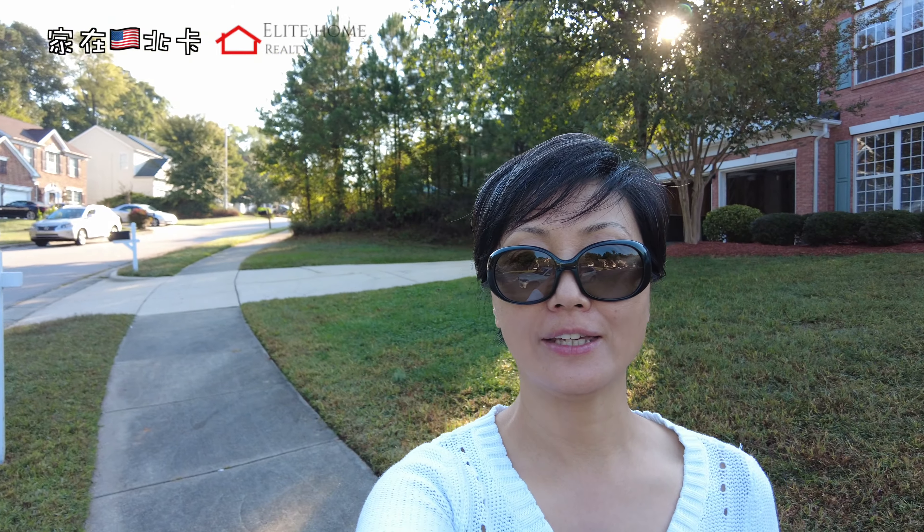Today I want to show you a two-story house. This house is very nice and is located in the top school district of Wake County. I want to take a look at this house. It's a four-bedroom house, built in 2001, and it's very close to HMA.